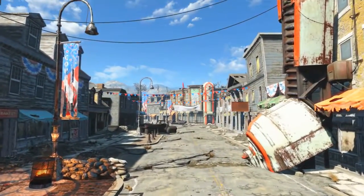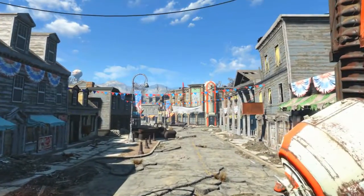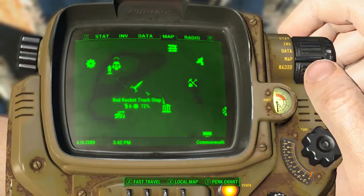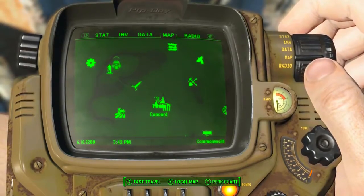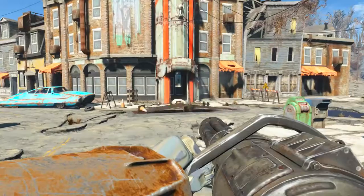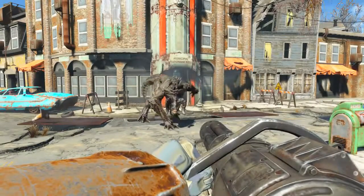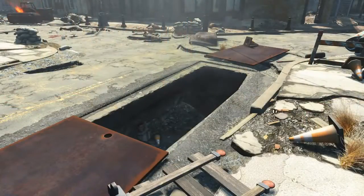To acquire this magazine we need to come to the town of Concord, located in the zone Lexington and Northwest Commonwealth. As we can see on the Pip-Boy map, Vault 111 is here and Concord is to the southeast of Vault 111. In the center of the town of Concord, during the quest When Freedom Calls, a deathclaw will burst out of the ground from that hole.